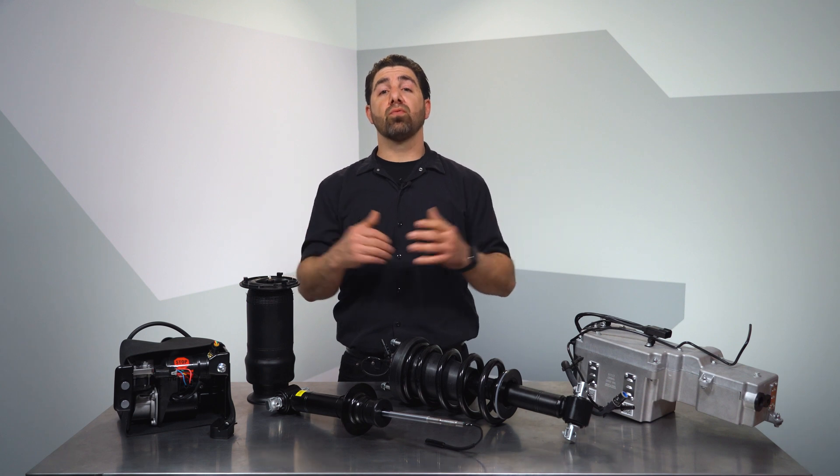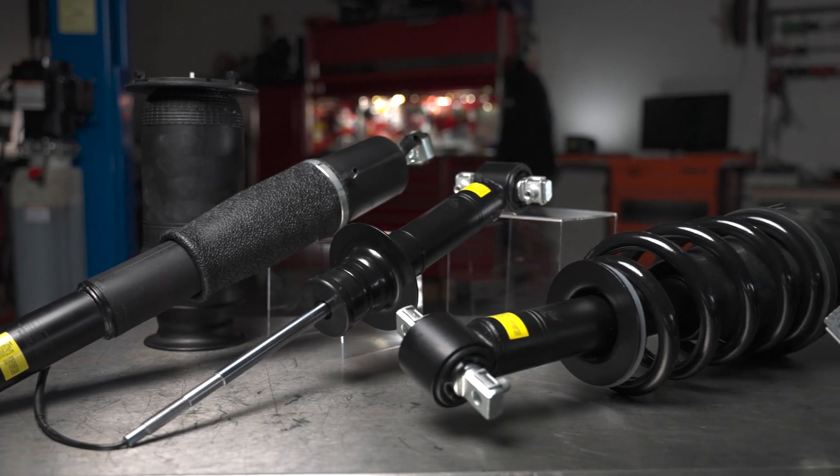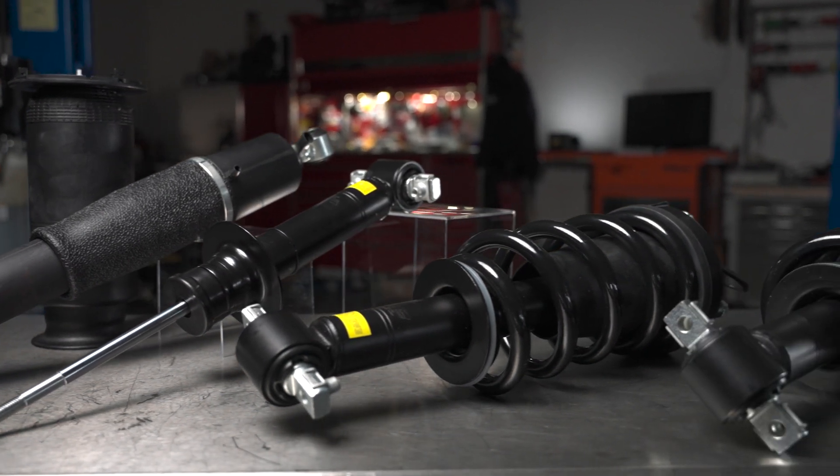Some of the most common and well-recognized suspensions are air suspensions, and we offer quite a few air shocks, struts, and springs since those are the wear items on vehicles outfitted with air ride. Whether you're working on a domestic or European vehicle, we offer a wide range of applications.